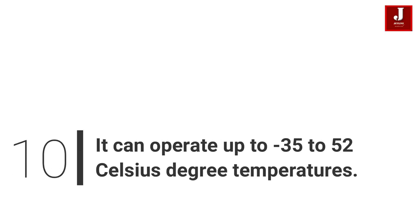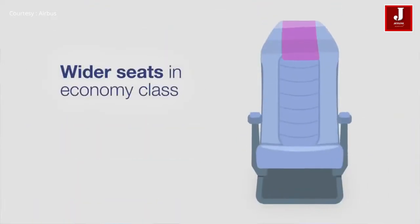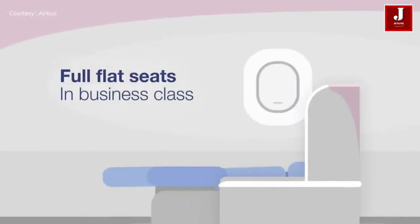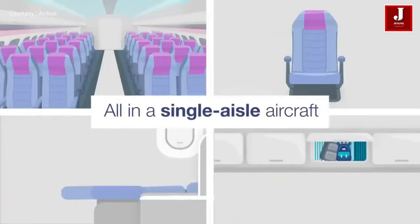Number 10: It Can Operate In Any Extreme Weather. The Airbus A320 flies throughout the world and is used on almost any commercial route depending on the length of the journey. This aircraft can take off and land in extreme weather runway temperatures ranging from minus 35 to 52 degrees Celsius.